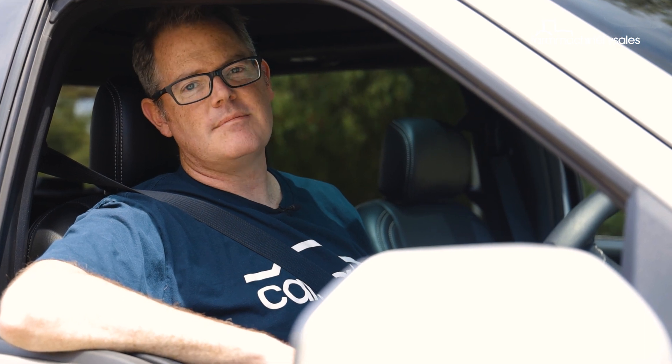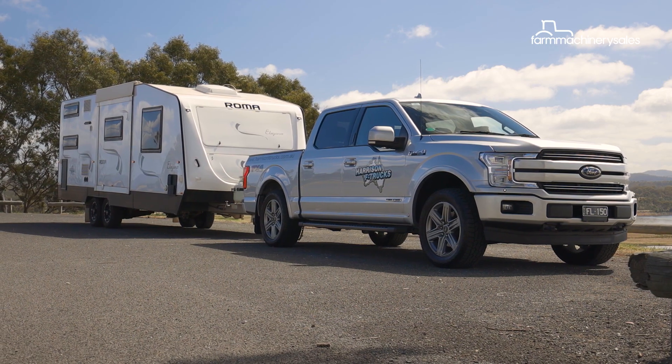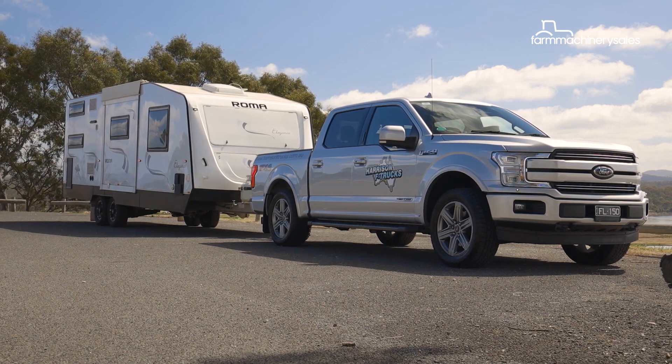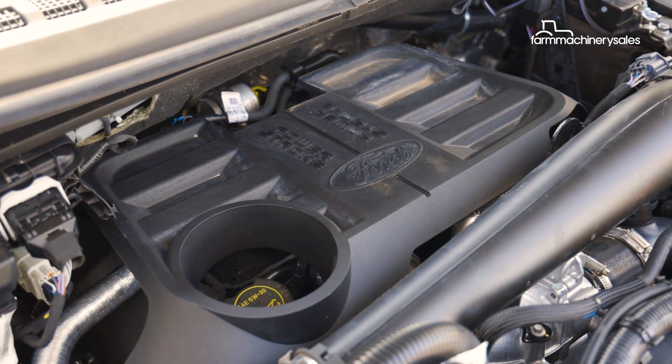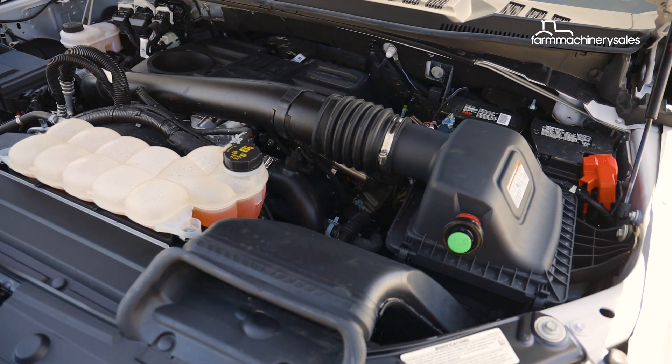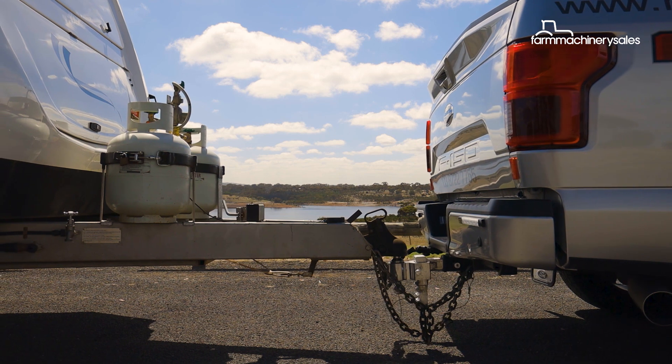The cost versus savings equation isn't so clear-cut. The diesel adds an extra $10,000 to the F-150's purchase price, and while the service intervals are identical to those of petrol models at every 10,000km, servicing costs for the diesel are slightly higher.